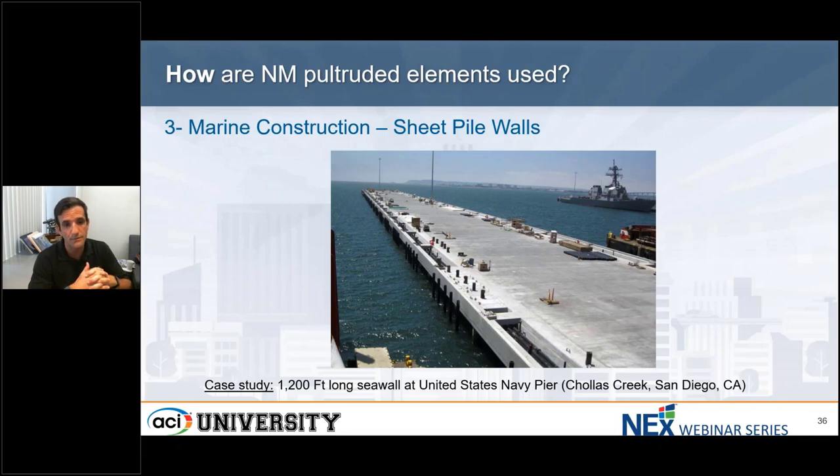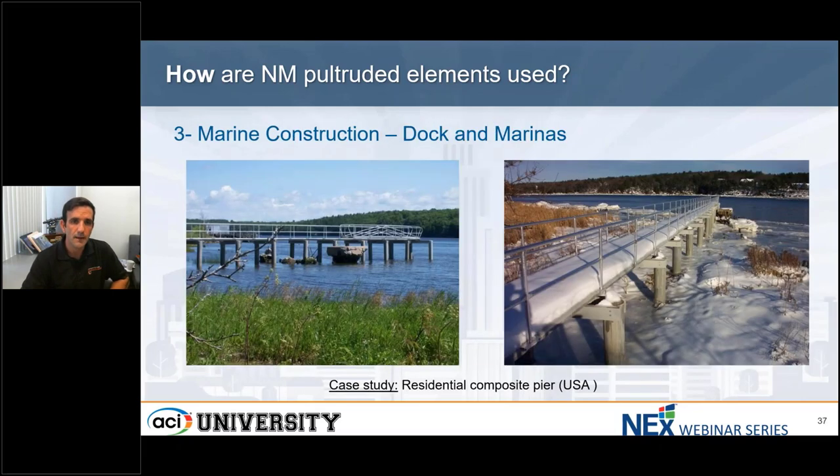Keeping with marine construction, when we talk about docks and marinas, different FRP component shapes are used to build fully non-corrosive docks, marinas, and harbors around the world. Compared to traditional materials, non-metallic profiles offer fast construction methods and long-lasting solutions. In this case, a pier which will require concrete to fill — there's no need for formwork as the piles, caps, and beams can all act as stay-in-place formwork.